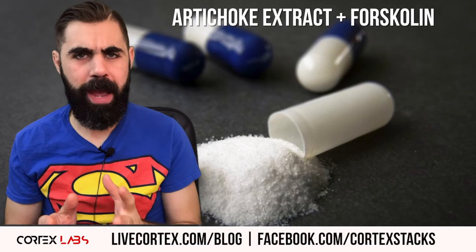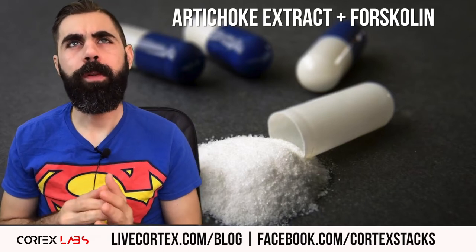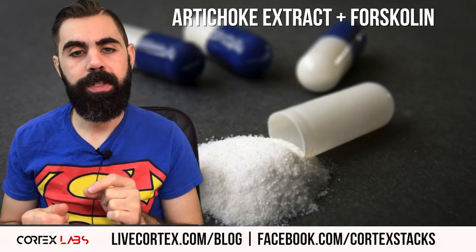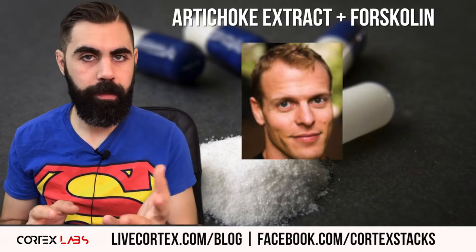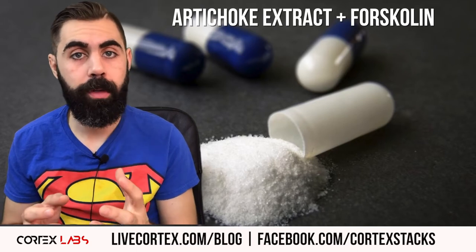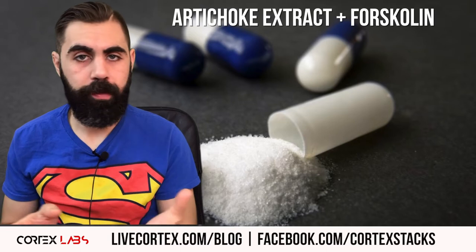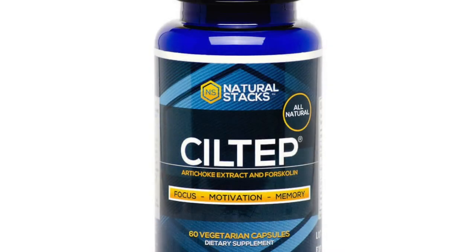Some background on the artichoke extract and forskolin stack: a few years into taking nootropics, this stack came on the scene and gained some discussion, which seemed to stem from entrepreneur Tim Ferriss. He discussed combining 400 to 500 milligrams of artichoke extract with low-dose forskolin — around 5 to 18 or 20 milligrams — to get a modafinil-like effect. A bunch of people started experimenting with mixed results, and then a company called Natural Stacks built a product called CILTEP.